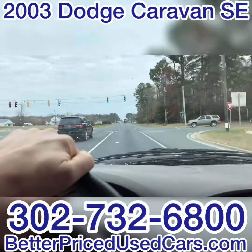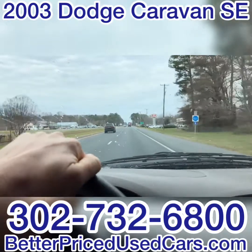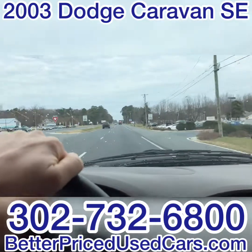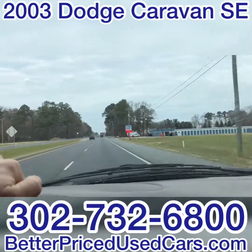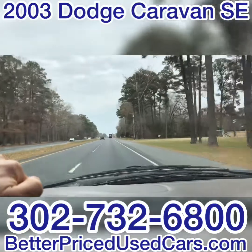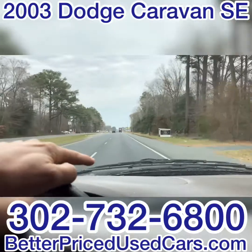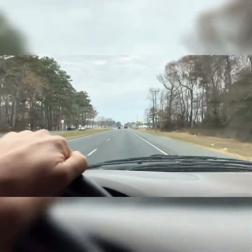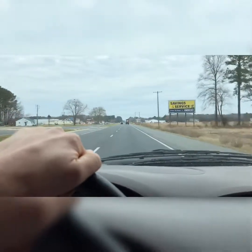If you have any questions about this van while it's up for auction, feel free to call the car lot at 302-732-6800. We're open 9 to 5, Monday through Saturday — you can see the number at the bottom of the screen. All the options work, the radio works, and all the other stuff I checked. It's difficult to gauge when it's 28 degrees outside whether the AC is cold or not — there's cold air shooting out, but it's cold outside and the compressor is on, so that's the only question mark I don't have a great answer to. Please feel free to ask any other questions, and I wish you good luck and happy bidding on a 2003 Dodge Caravan SE.